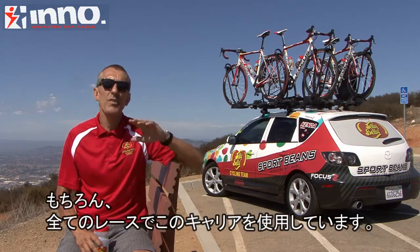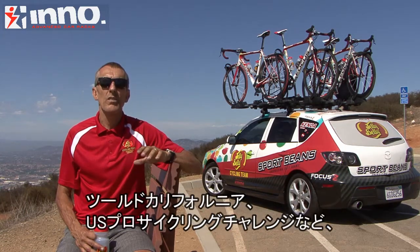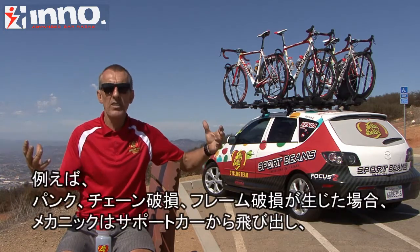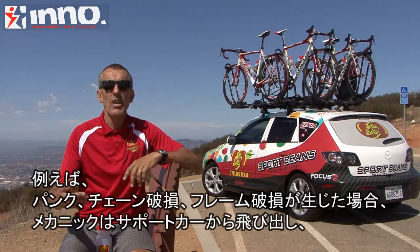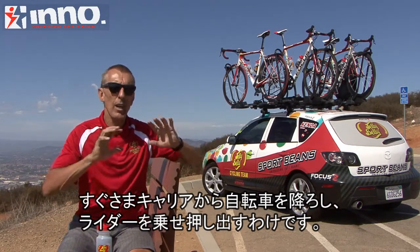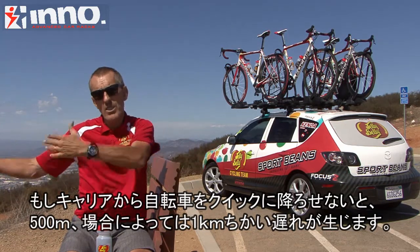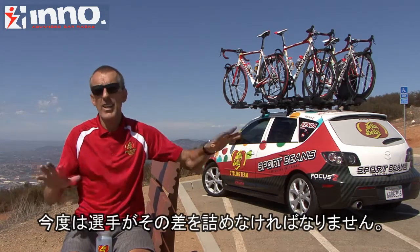We use it all the time and it's very crucial that the bike comes off the rack quickly. When we're in races like the Amgen Tour of California and the US Pro Cycling Challenge — these are the Super Bowl races of the US — when there's a mechanical like a flat tire, broken chain, or broken frame, the mechanic gets out of the car, takes the bike off quickly, gives it to the rider, and pushes him off so no energy is lost. If that bike does not come off quickly, the rider could be a half kilometer, maybe even a kilometer behind and has to make that distance up. That cannot happen.